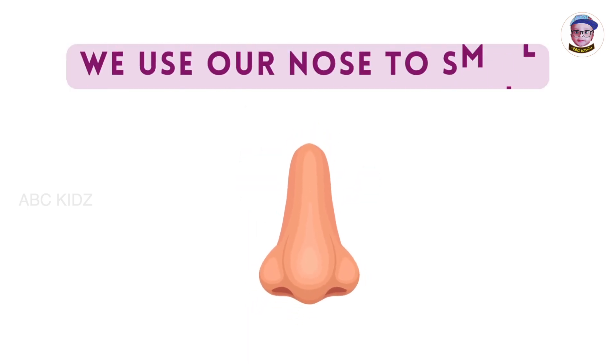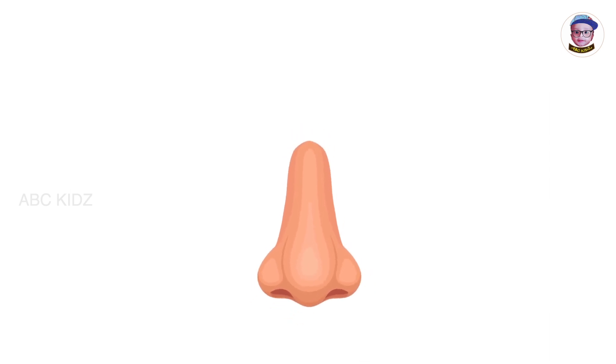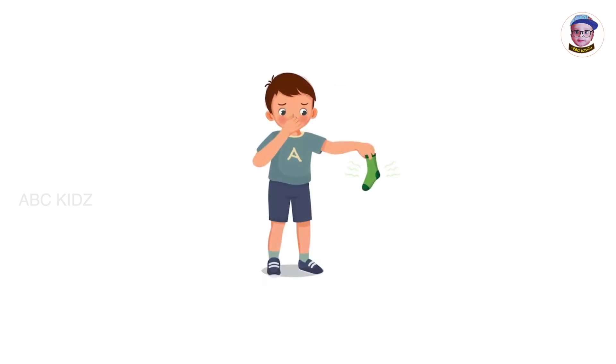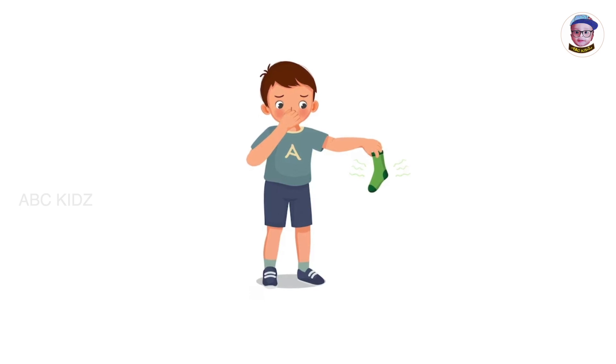We use our nose to smell. Nose helps us to smell the good and bad things around us. This girl enjoys the pleasant smell of the flower using her nose. This boy feels awkward because of the stinky smell from the socks.